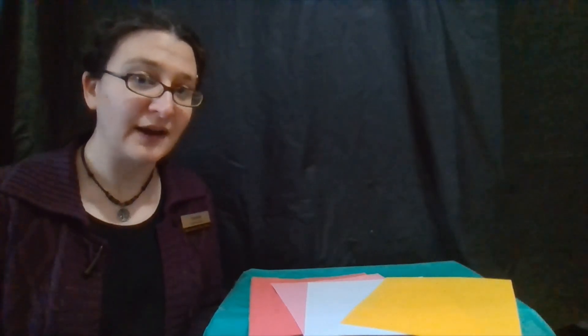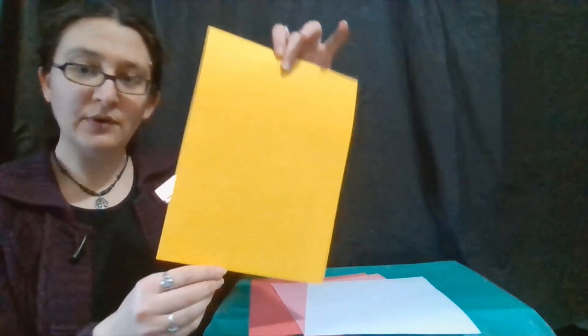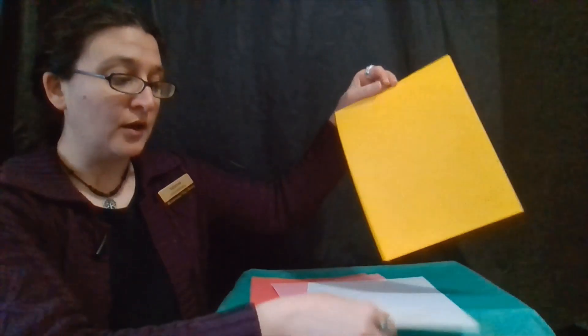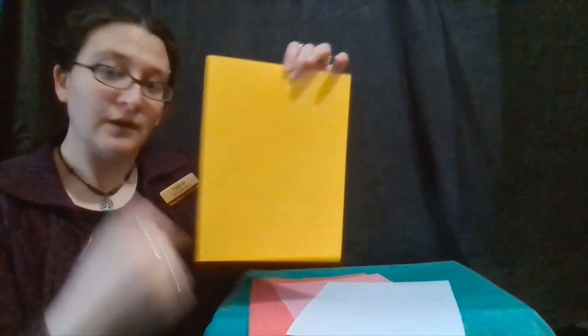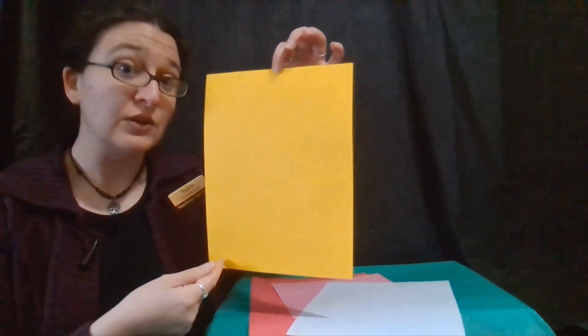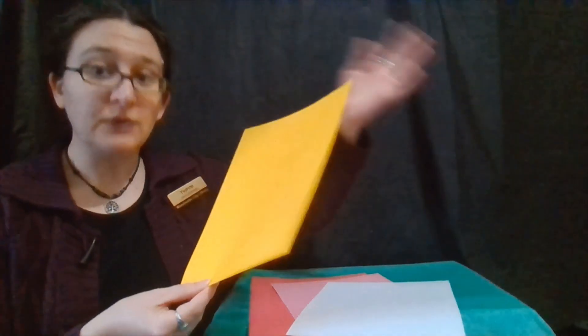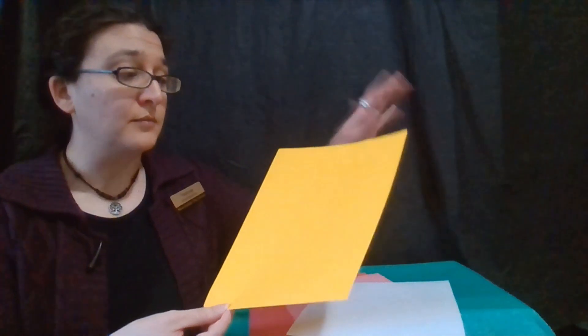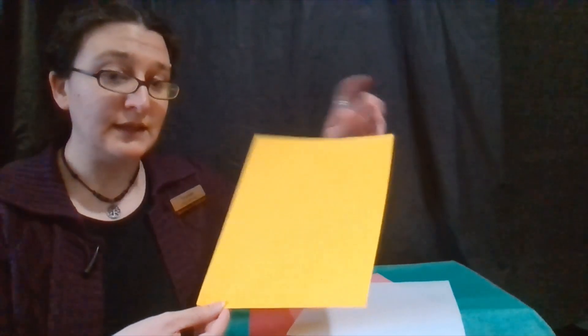So basically the only supply you need is a piece of paper. A standard piece of printer paper will totally work, or anything that is sort of a rectangular shape in the usual dimensions will work. You can experiment to see how other shapes will change it, but this is definitely what's going to make it the easiest.